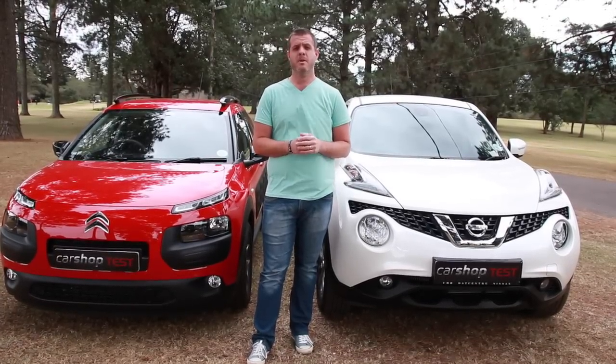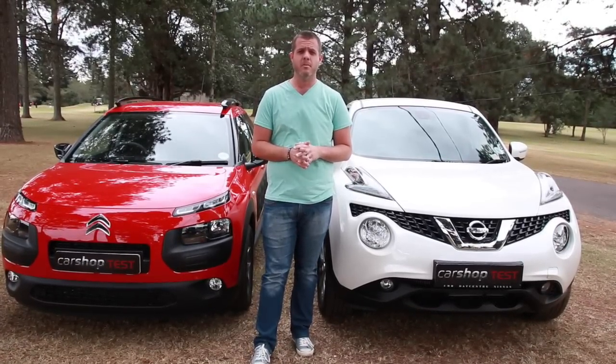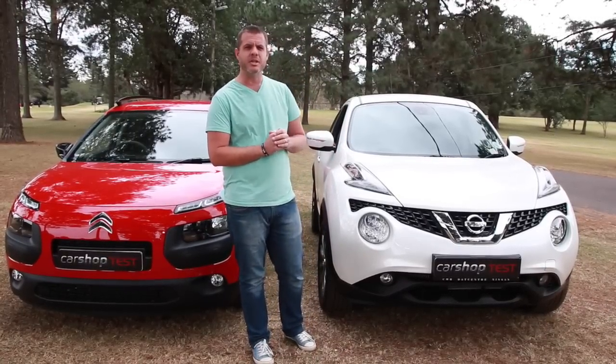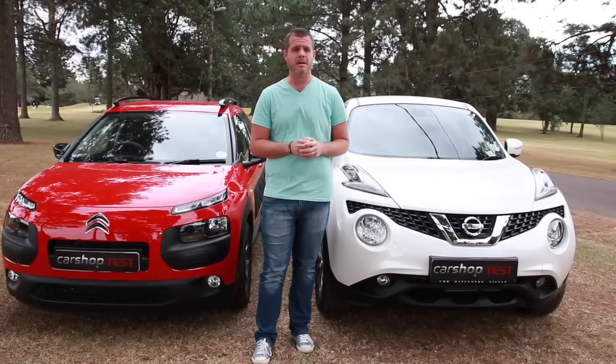Bubble wrap cladding aside, the C4 Cactus is probably the most funky looking crossover you'll find on the market today. And when compared to the weirdest looking car of similar nature, it really does look like nothing else that you can buy.